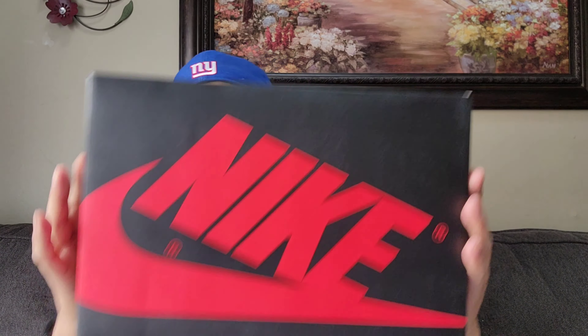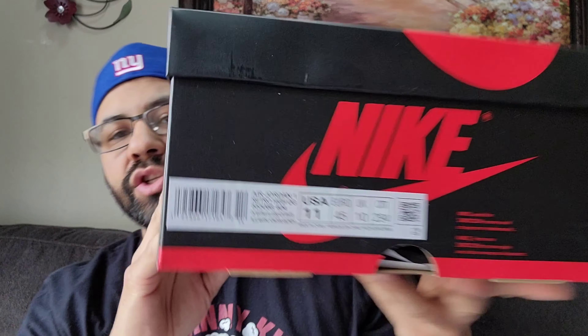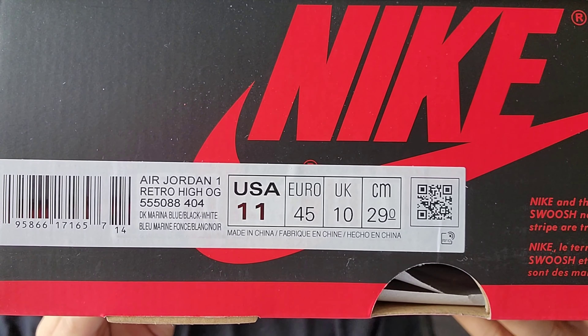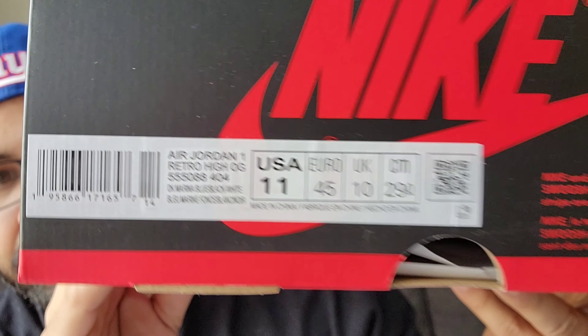First off, let me show you the box — you got your black and red Nike swoosh and the registered trademark showing right there. You got your Air Jordan 1 Retro High OG, style number 555088-404, Dark Marina Blue, Black, White. Retail is $170. Picked these up through Finish Line, was able to get them through Free Access.